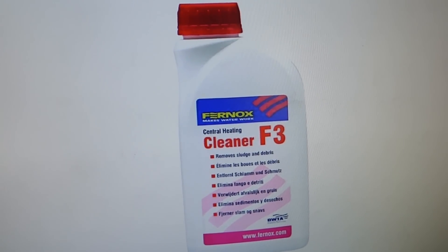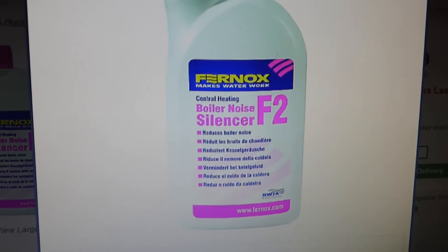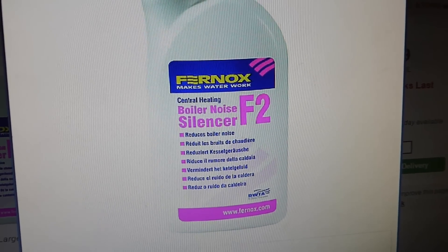Once you've done that, you're ready for the next thing that's going in your system, which is this — this of course is our Fernox boiler noise silencer, and it's very very good. It does reduce boiler noise. It's very good.